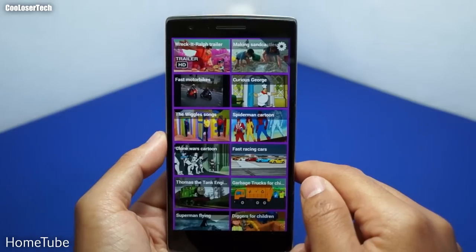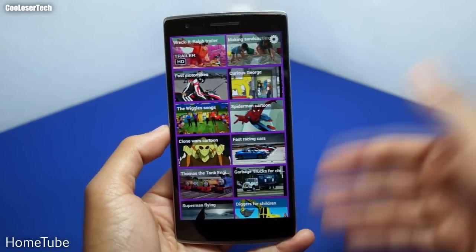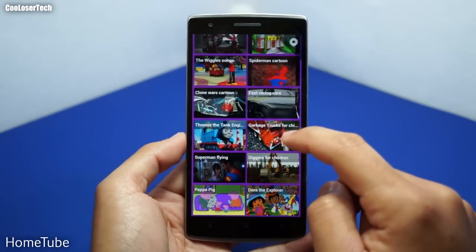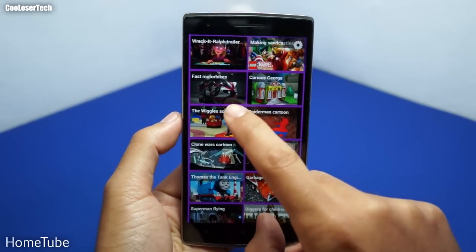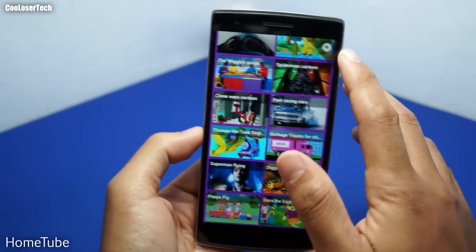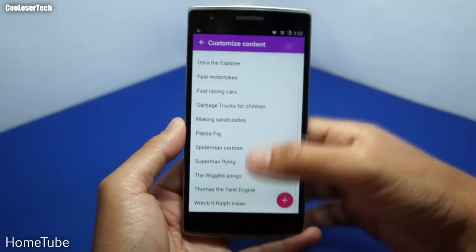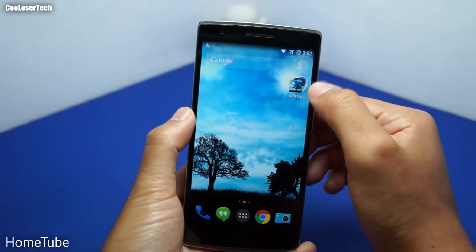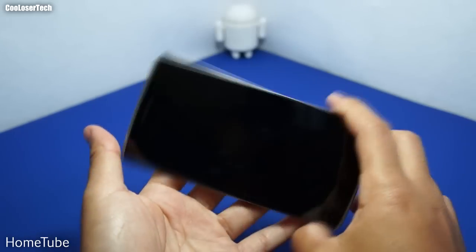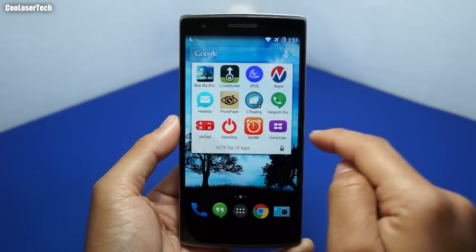Last but not least we have Home Tube — a YouTube app for kids. It's supposed to surface only kid-appropriate content so they don't have to search and risk finding inappropriate material. You can browse while the screen loads to let kids decide what they want. Categories include Spider-Man cartoons, fast motorcycles, and more — appropriateness depends on the parent. Double-tap quickly to access settings where you can add or remove content types. Kids can still press home and open the regular YouTube app, so for best results block other apps and have them use only this one.